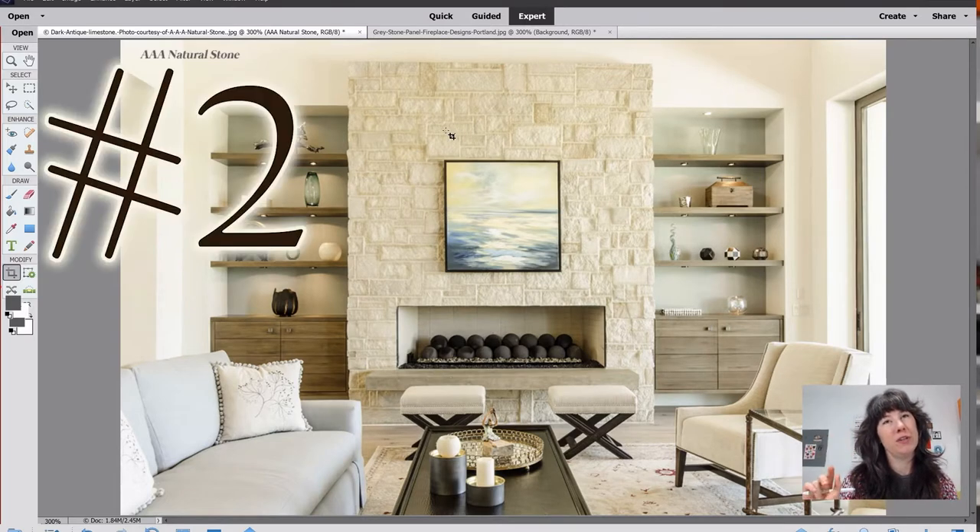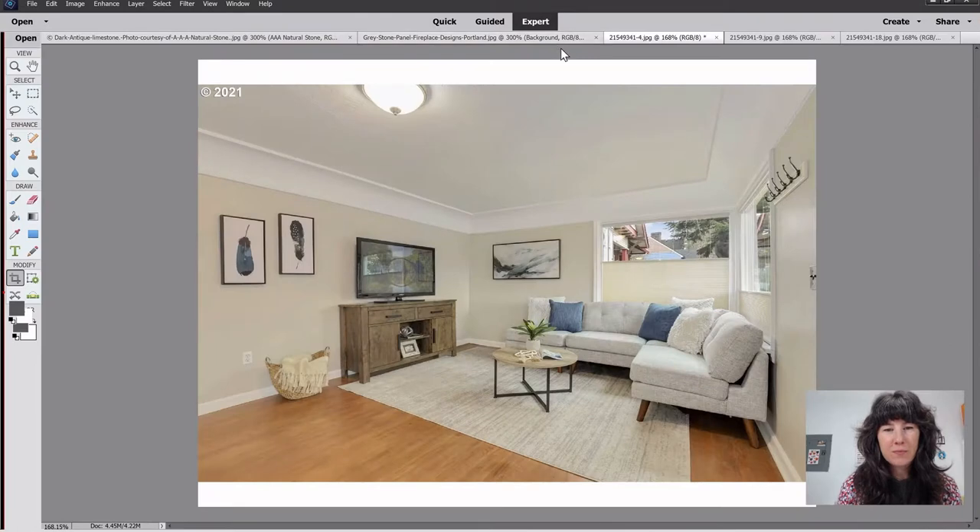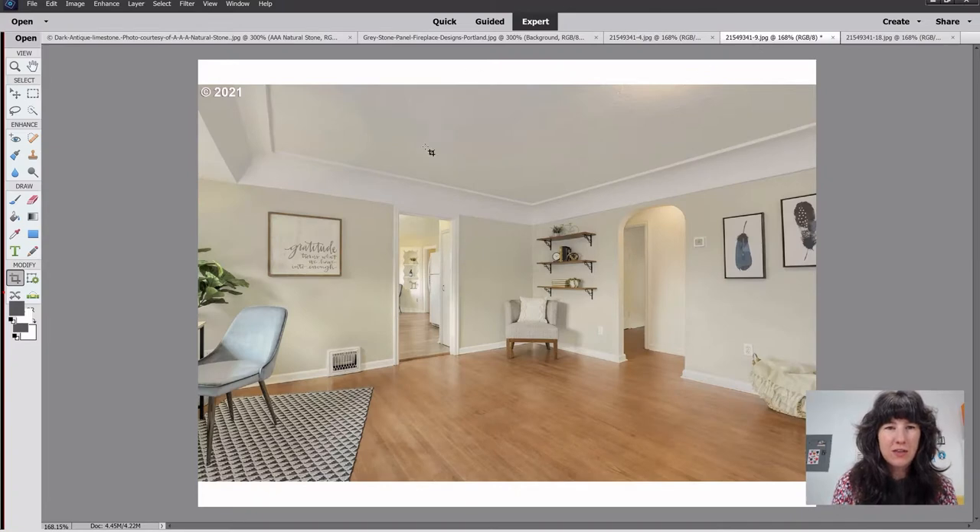Trend number two is warmer interior paint colors. Looking at the same image, you can see the paint on the walls is a warm white — a nice, beautiful soft white. Here are some internal shots of a home I'm actually going to look at tomorrow with a client. You can see warm colors on the walls and natural flooring. The ceiling and trim are white, but the walls are a soft beige and the flooring is warm.